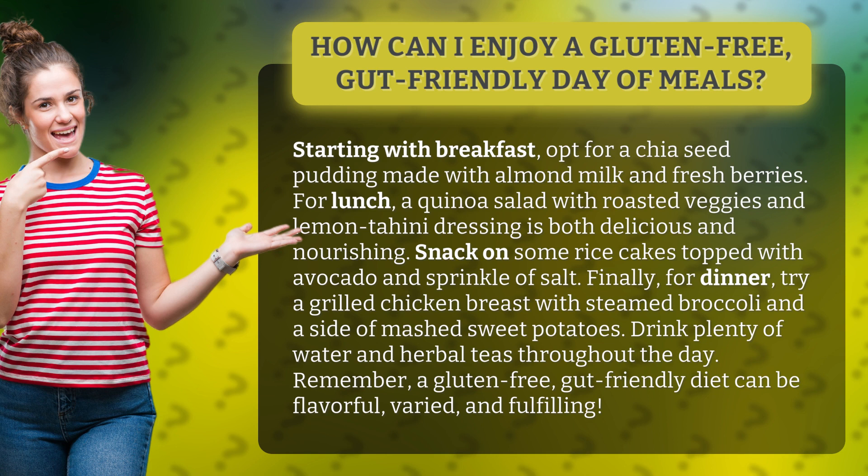Remember, a gluten-free, gut-friendly diet can be flavorful, varied, and fulfilling.